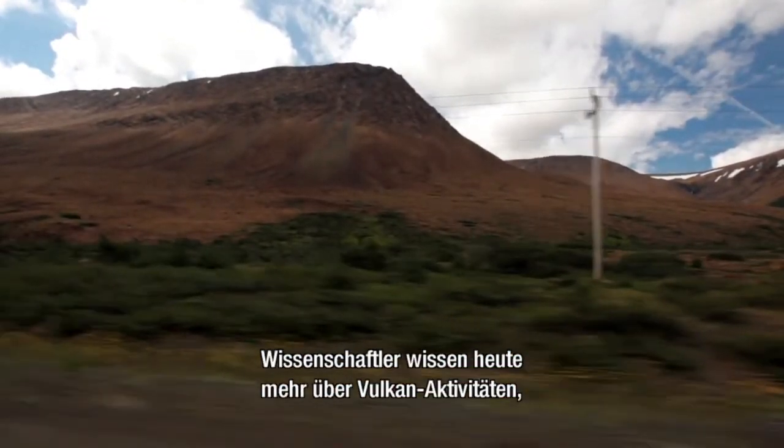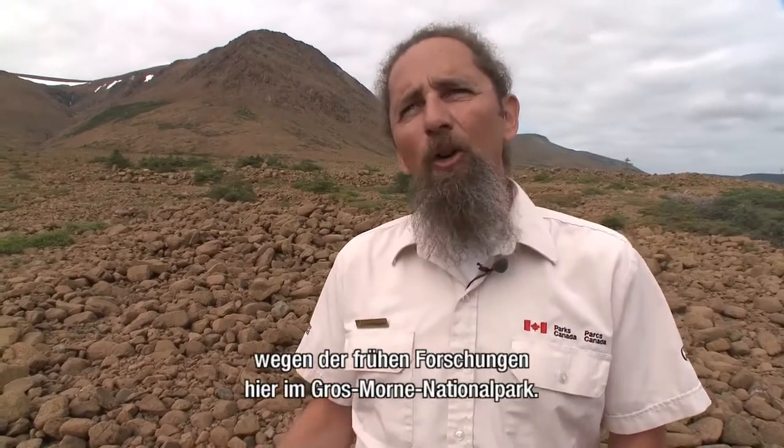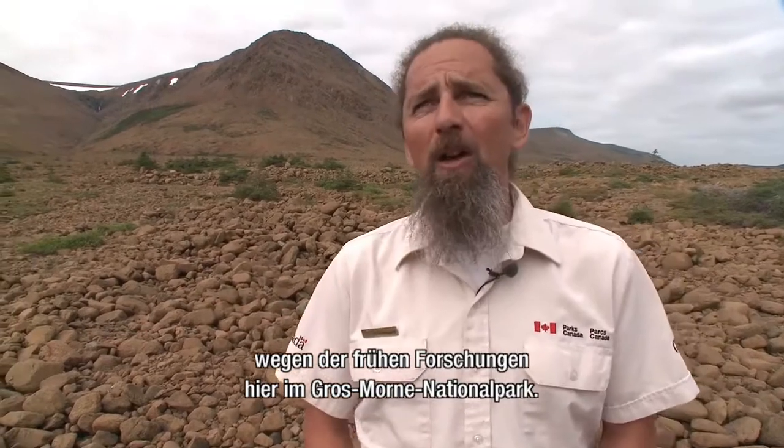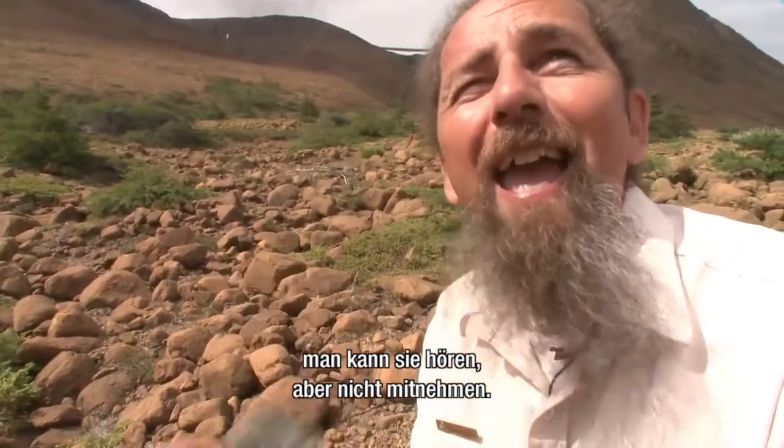Scientists today have a better understanding of volcanic activity and tsunamis and earthquakes because of a lot of the early work that was done right here in Gros Morne National Park. So you can smell the rocks, you can lick the rocks, you can listen to the rocks, but you can't take the rocks.